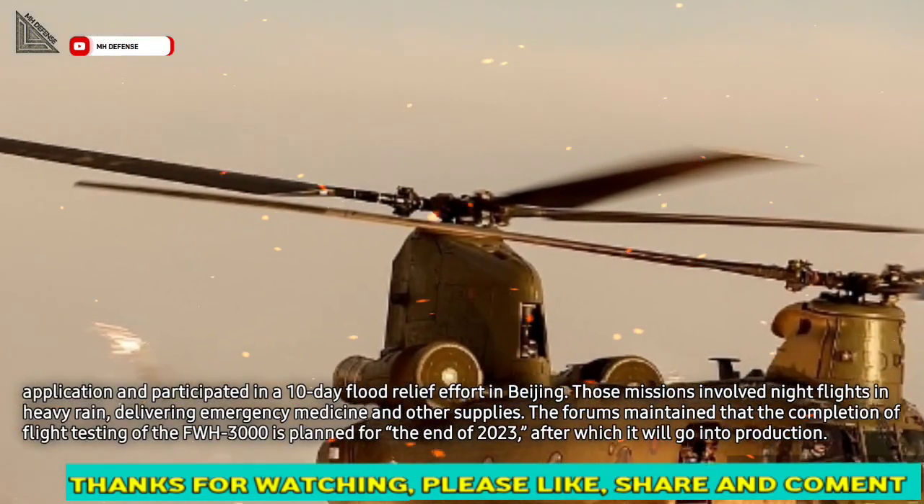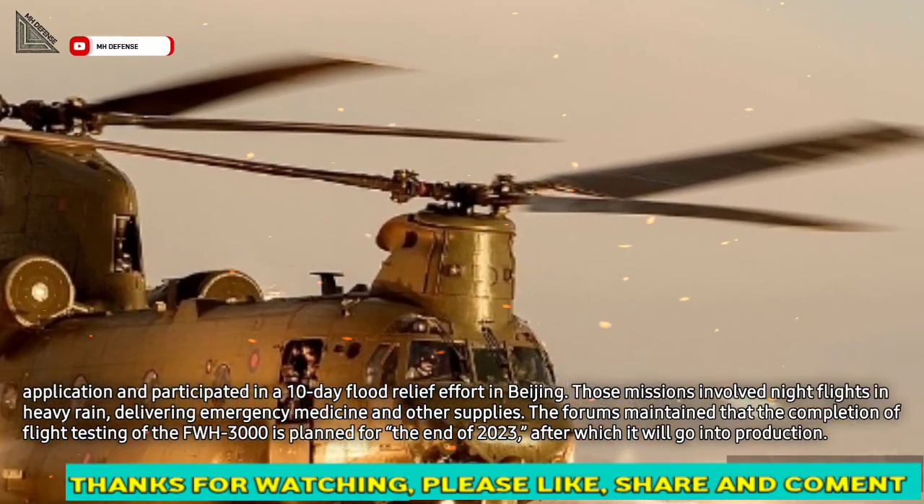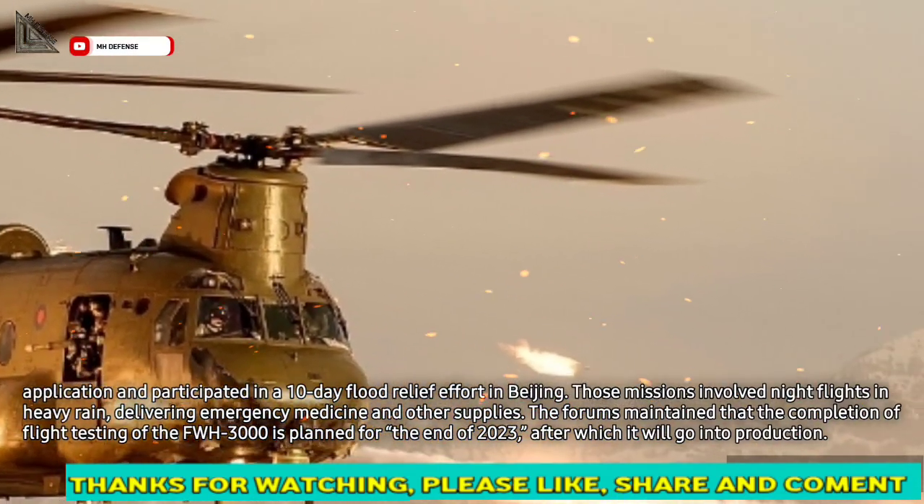The forums maintain that the completion of flight testing of the FWH-3000 is planned for the end of 2023, after which it will go into production.